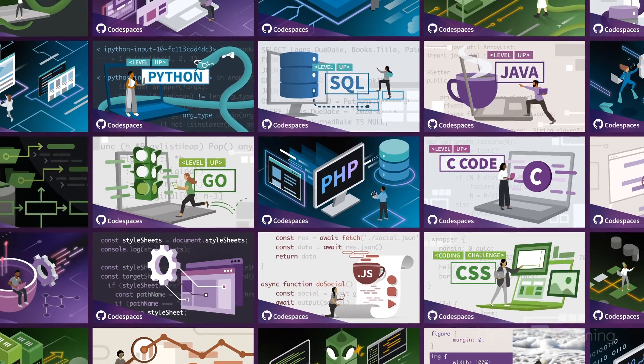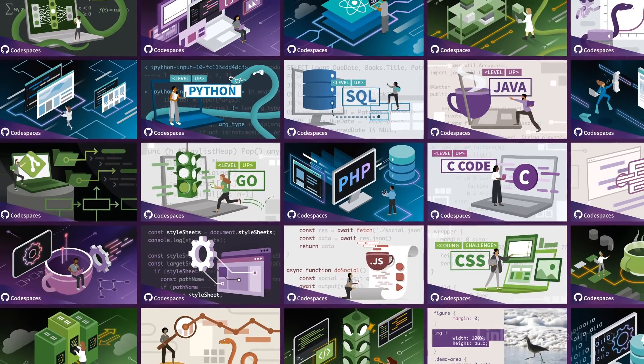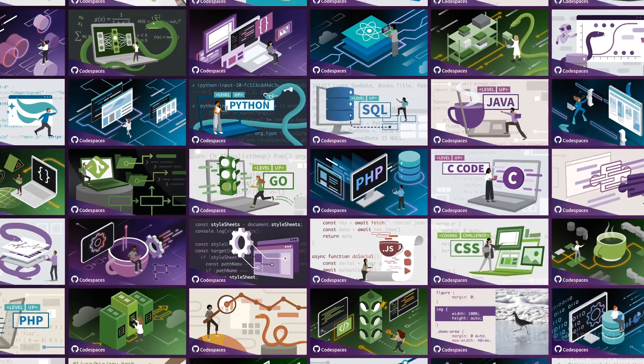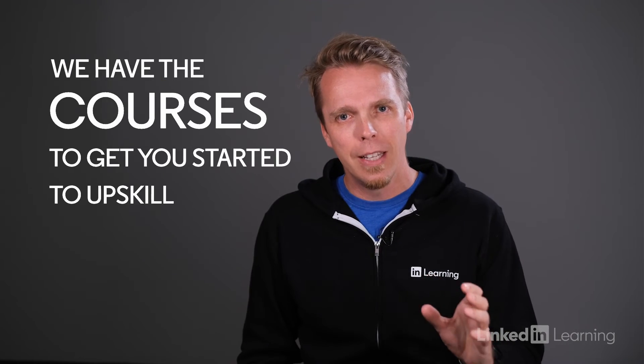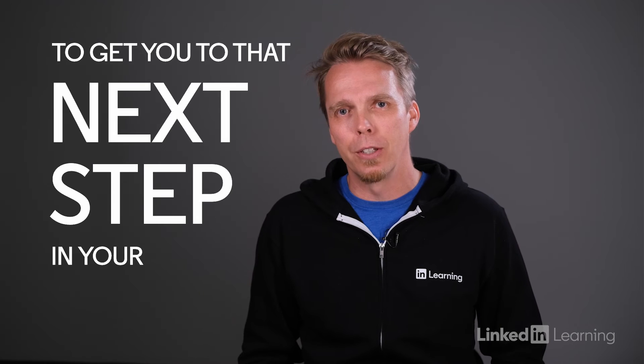Python, SQL, Java, Go, PHP, and JavaScript, plus topics in AI, data science, and machine learning — we have the courses to get you started, to upskill, and to get you to that next step in your career.